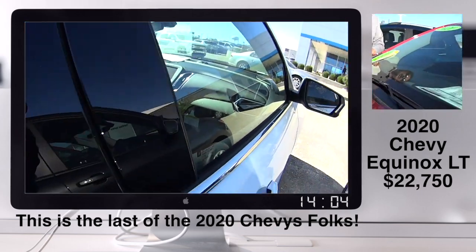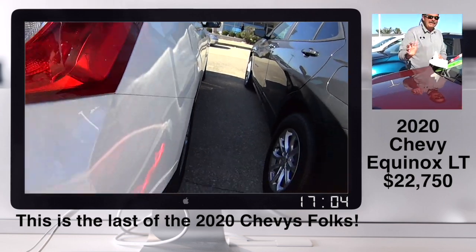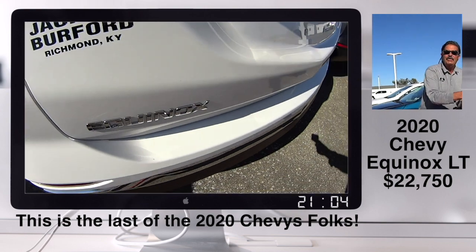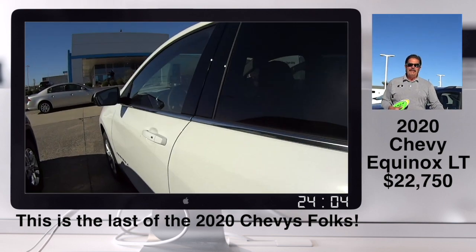Right. This row right here — this is it on the 2020s. Best deals are on the 2020s. We have truckloads of 2021s coming down every single thing.